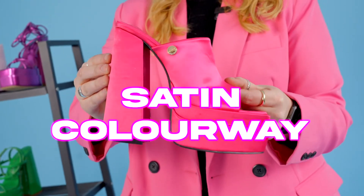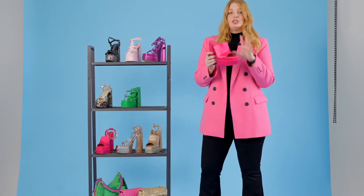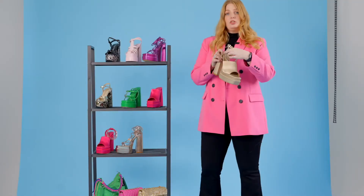Then the mule — we are obsessed with the satin colorway. The cerise pink is also absolutely everywhere. Really gorgeous, really easy to wear, and just to elevate your look I'm wearing the closed toe version here.